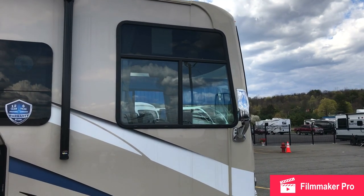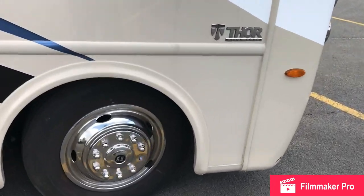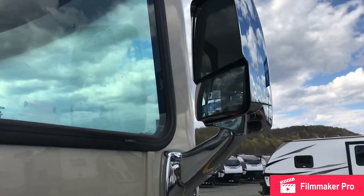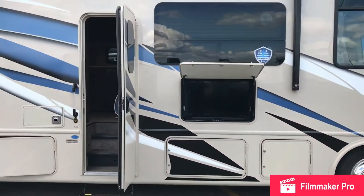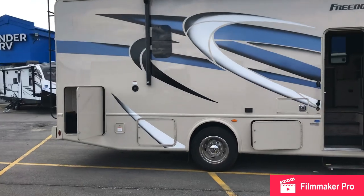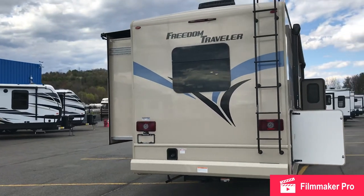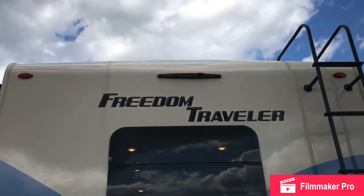The passenger side is going to have a huge window so they're able to experience and take a look at all the outdoors while traveling or just sitting there hanging out. Thor is going standard with side view cameras and a backup camera. Come around — there's going to be more storage underneath, and it comes standard with a roof ladder. All LED lights, a full wall slide, a big frameless window in the back, as well as the backup camera.